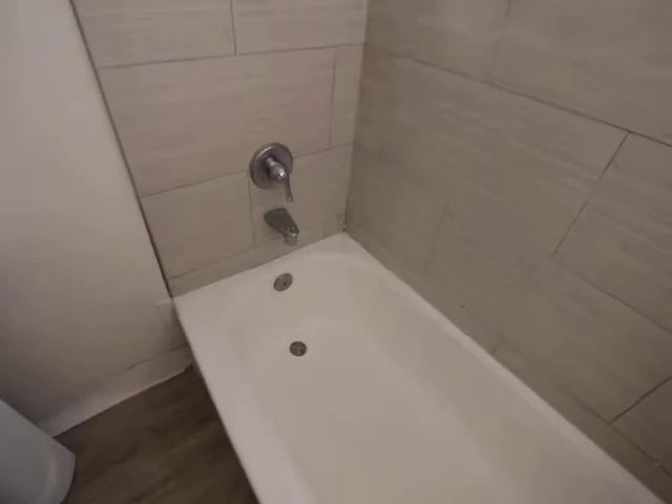Bathroom. Really nice tile in here. Shower. More linen closets.